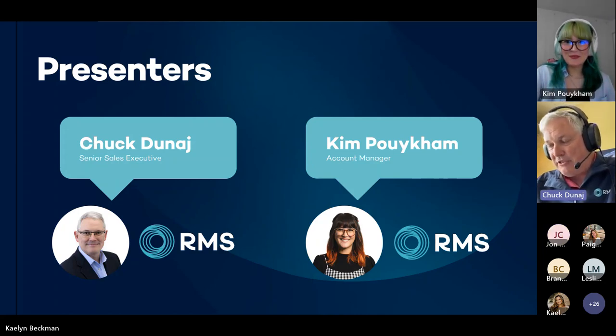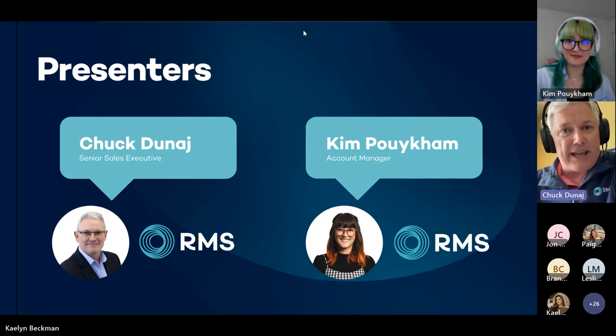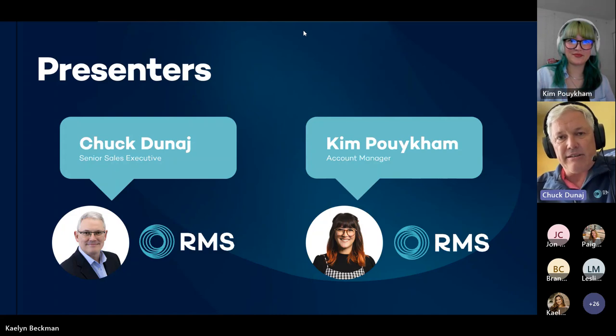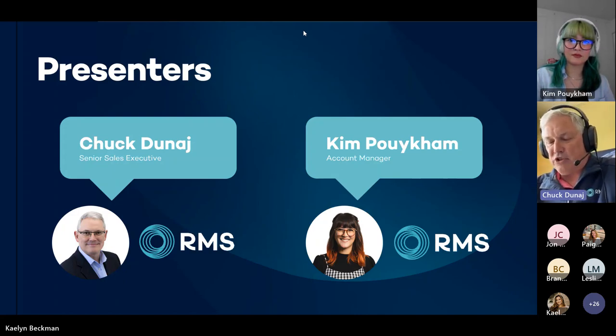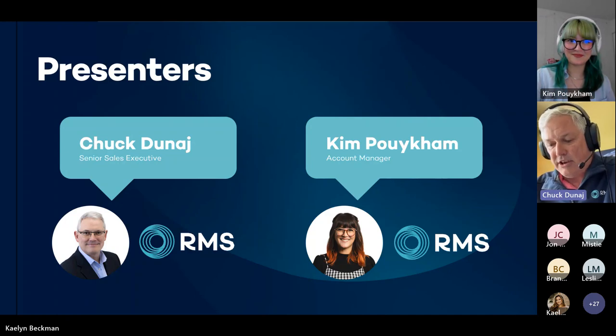It's our first time to do a presentation together and I really enjoy working with you. Kim used to actually be a client of ours — she's used our system — so she's had some wonderful insight here today. My name is Chuck Dunay. I am one of the sales executives here at RMS. I've been with the company for about six years, out of South Carolina, Travelers Rest. I have about 20 years of hotel management and 20 years of selling software solutions to the hospitality industry. I enjoy helping people find the right solution to manage their property.